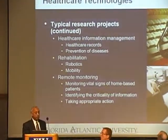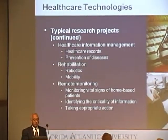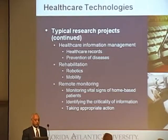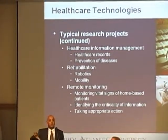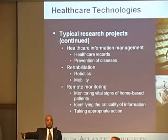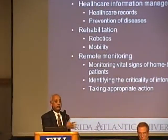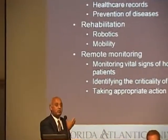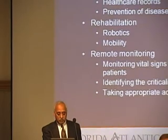Rehabilitation and remote monitoring of patients — monitoring vital signs of homebound patients, identifying the criticality of information, and taking appropriate action. For homebound patients, you can measure their glucose level and other vital signs and relay them to a central station. If the information is critical, medical help can be provided.